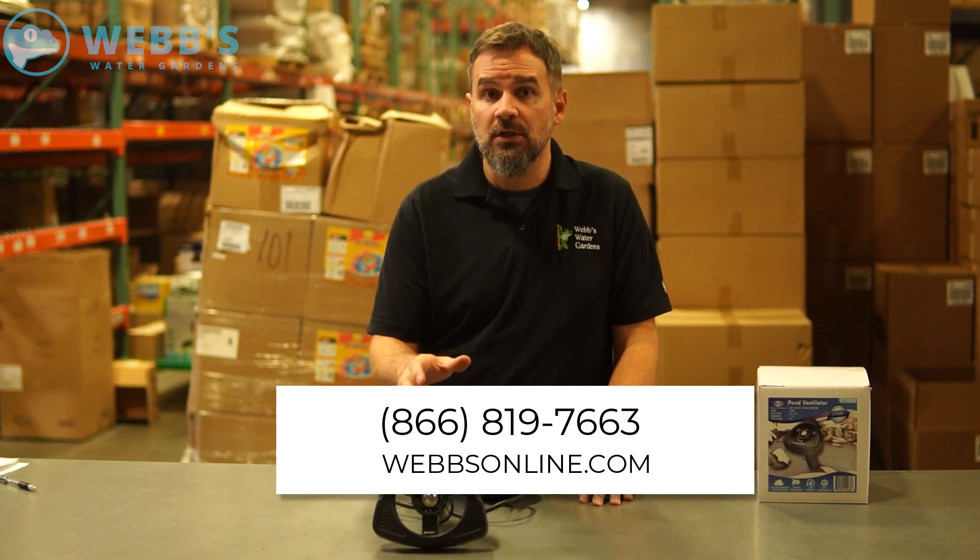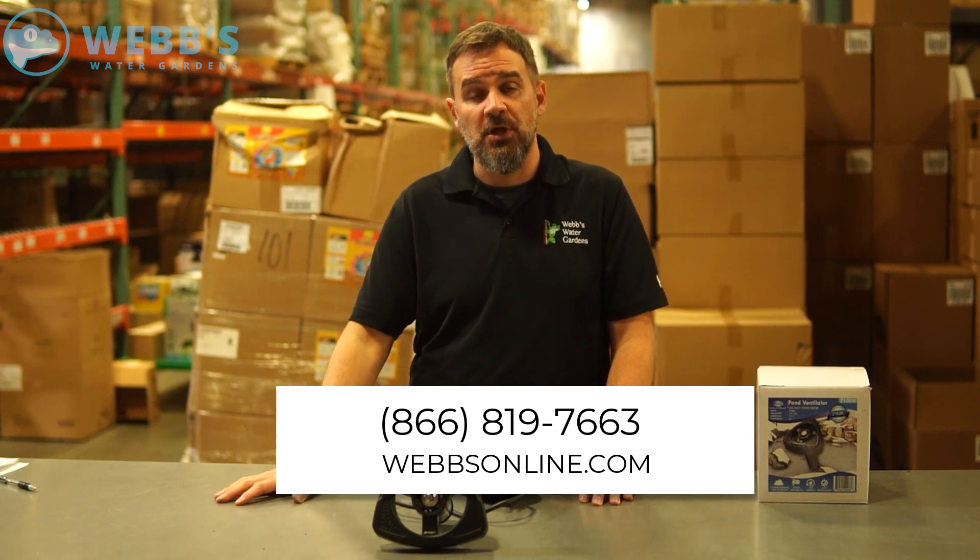So any other questions on the Anjon 100 Watt Floating Deicer, give me a call. My name's Joe from WebZone.